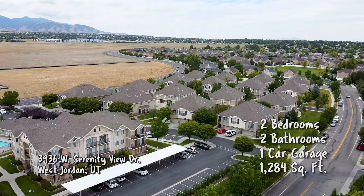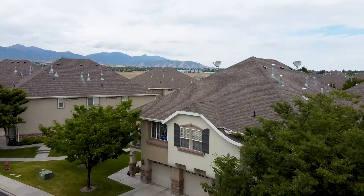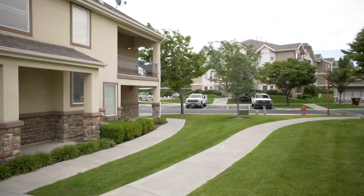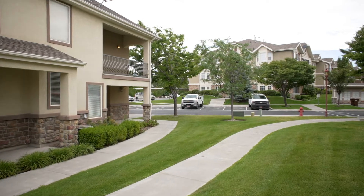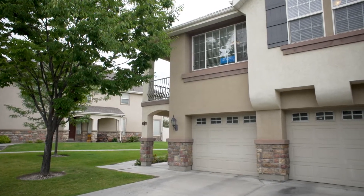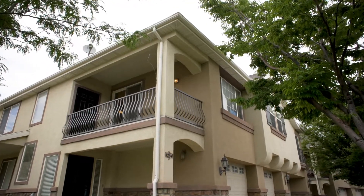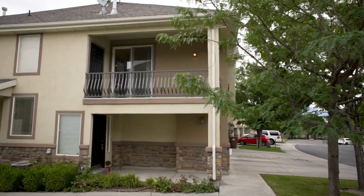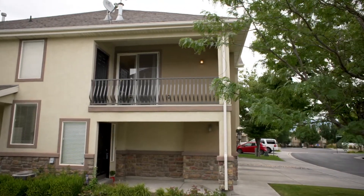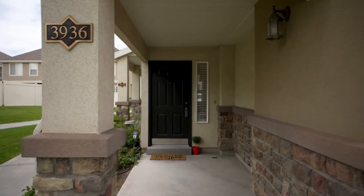We're located at Serenity at Jordan Landing. You are in walking distance to Jordan Landing. You've got the complex here with the clubhouse, the pool, gym. You have a large playground with a large adjacent park, and walking distance to all your shopping, restaurants, entertainment. It's a great place.